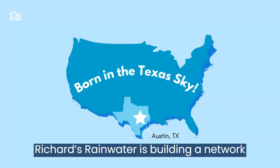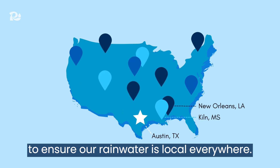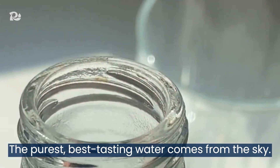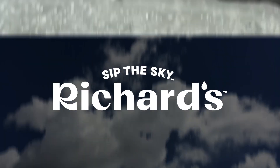Richard's Rainwater is building a network of collection systems across the country to ensure our rainwater is local everywhere. The purest, best-tasting water comes from the sky. Richard's Rainwater. Sip the sky.